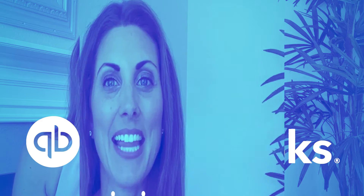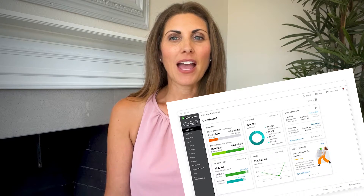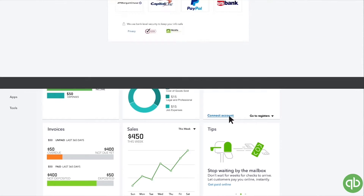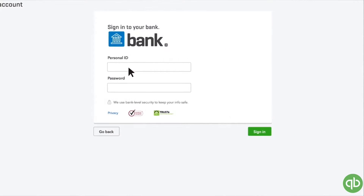Number one is QuickBooks Online. The online version of QuickBooks is currently the most popular accounting software on the planet, and for good reason. QuickBooks can easily integrate with all sorts of business apps, and it has one of the most user-friendly experiences of any accounting software out there. You don't even need to know anything about accounting to be able to use it.